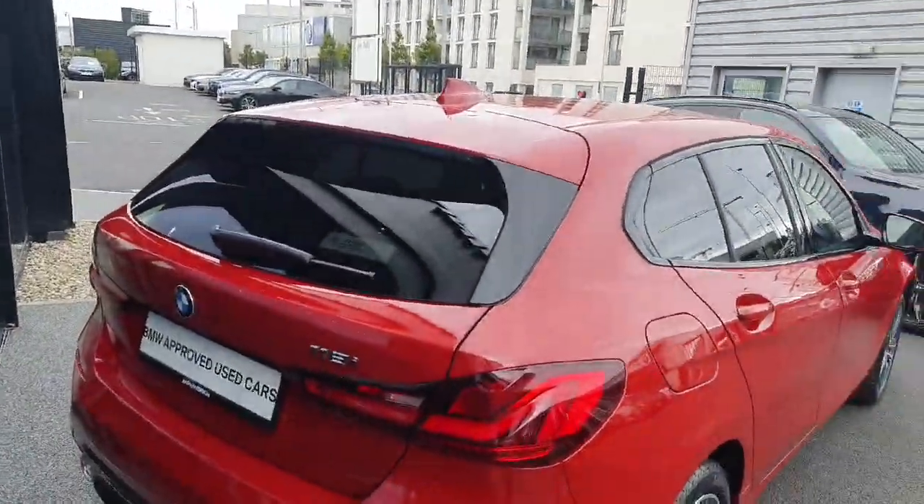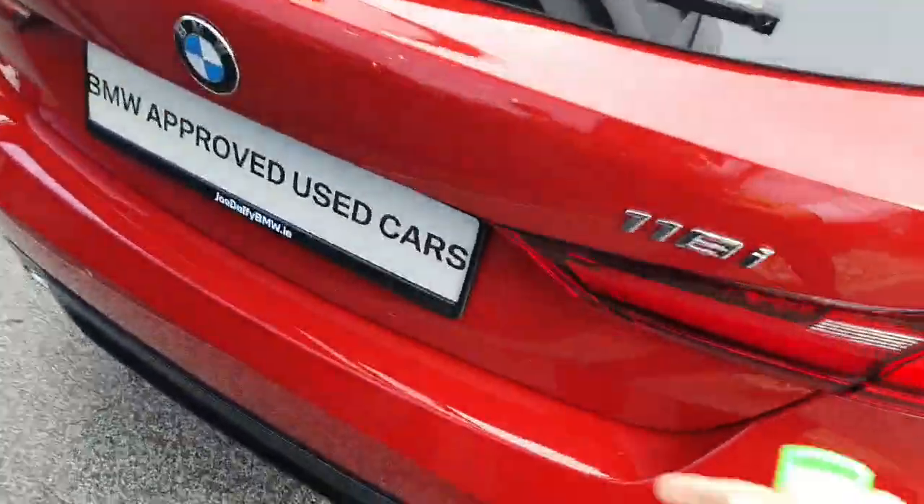If you hold down on the fob you can see we get the release for the boot. Obviously with it being a hatchback it is quite a practical car — it's a nice big boot. The boots aren't too big but you can of course fold down the seats if need be.